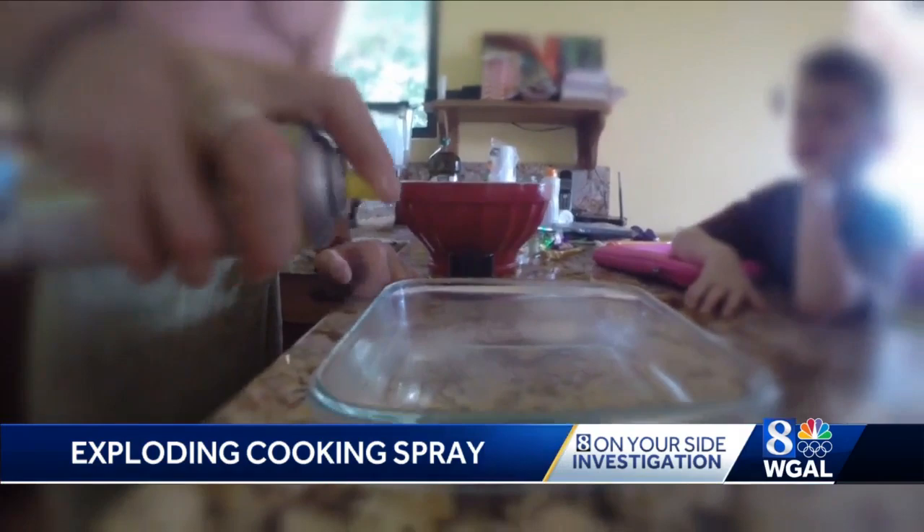The propellant inside the can that discharges the product onto the pan is a propane and butane mixture. The PAM cans with the vents on the bottom have not been recalled, but ConAgra redesigned that packaging earlier this year. So it might be worth checking your kitchen cabinets to see if you still have an older can with those vents on the bottom.